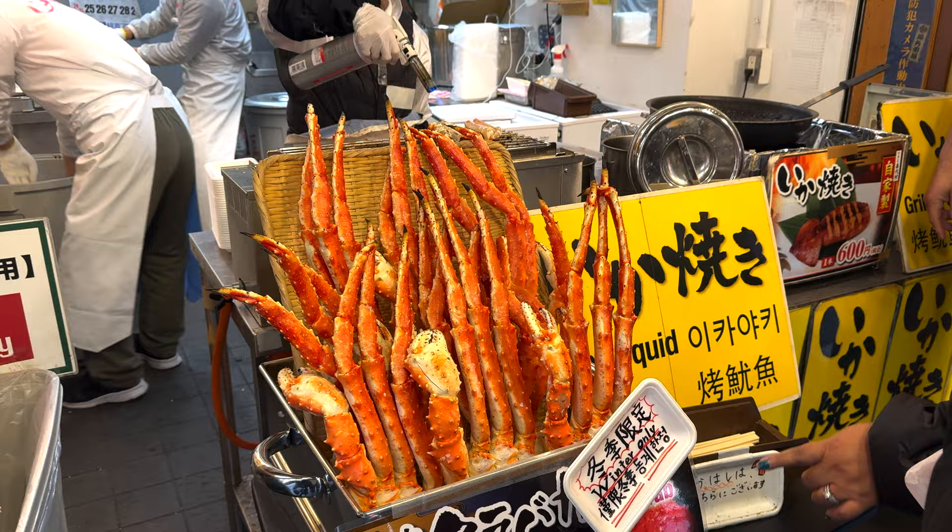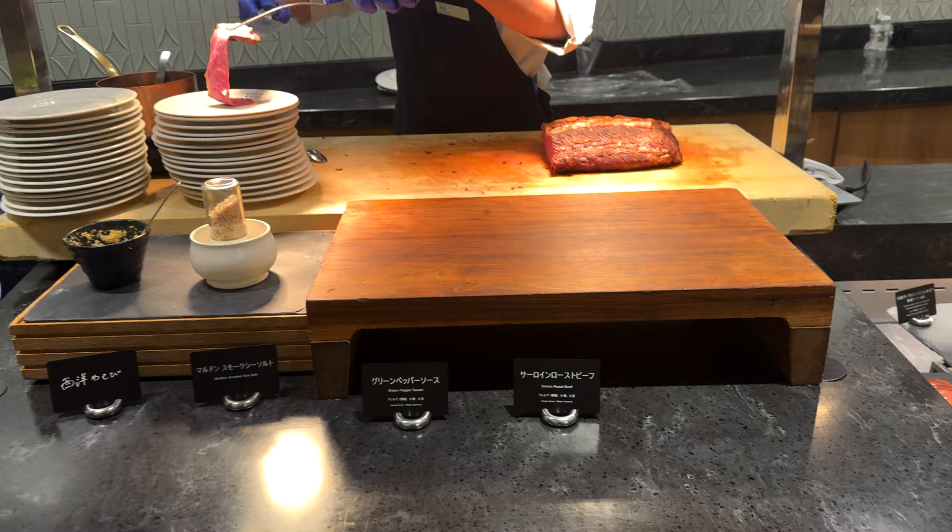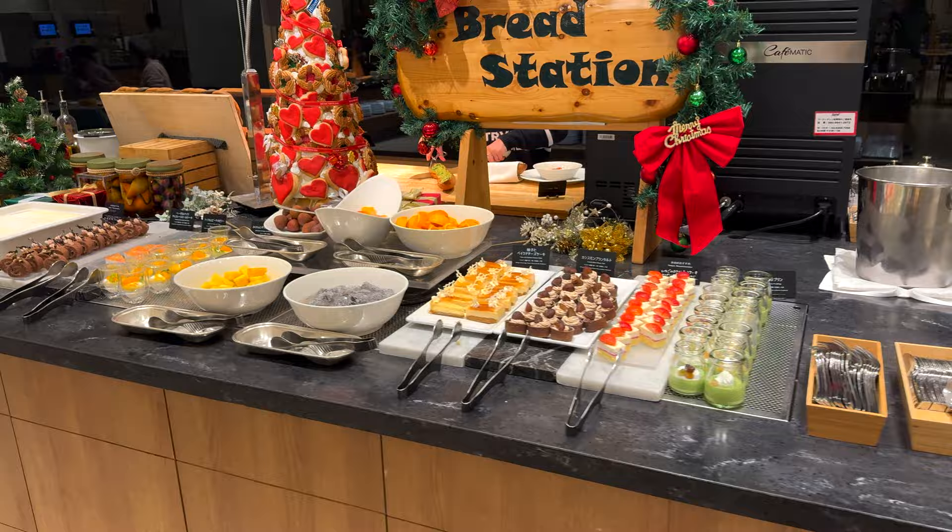Join us for five days in Tokyo, Japan as we travel and eat our way through Tokyo with our kids and our extended family.